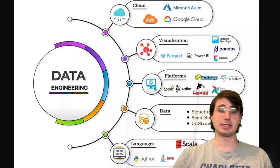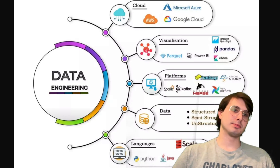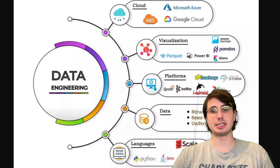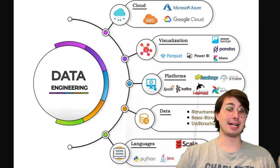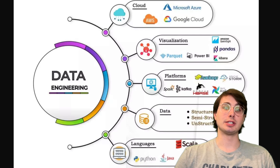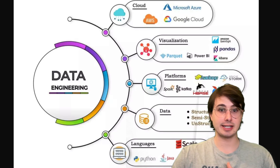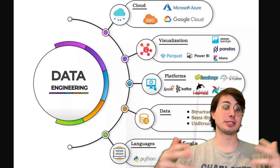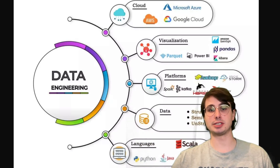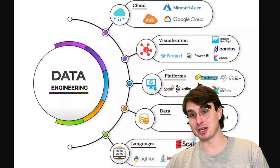Those are the typical skills you'd need to hit the mid-level data engineer level. Some projects to think about implementing on your own if you're a junior trying to become mid-level: create a real-time change data capture pipeline from Postgres to Redshift using Kafka, implement schema validation within an Iceberg/Glue/Athena stack, or add a machine learning model that scores itself in an Airflow DAG using Databricks and S3. There are a lot of ways to showcase these skills if you're angling for promotion.